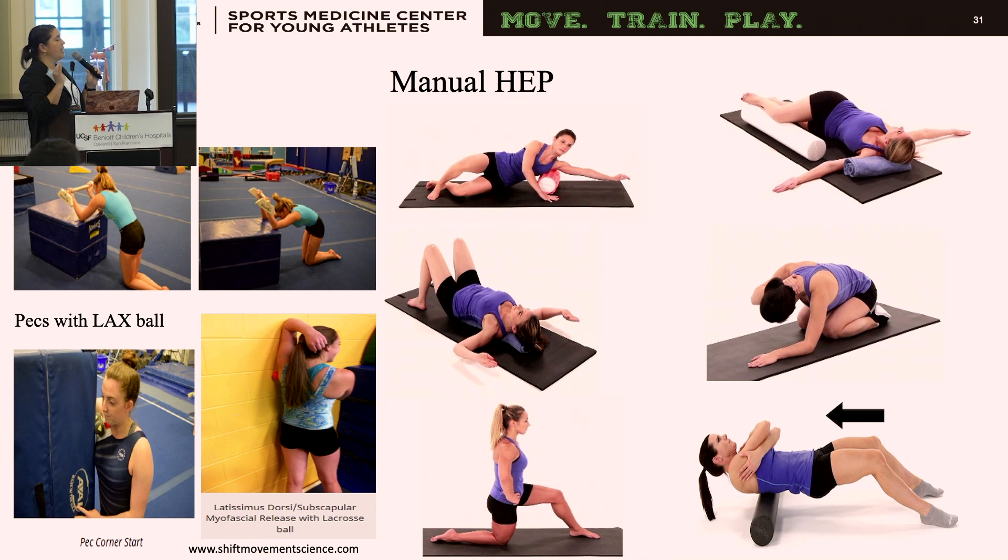For the home exercise program, a lot of it uses the foam roller: foam rolling the lats, doing an open book for rotation, and hip flexor stretching — making sure to tuck the tailbone into a posterior pelvic tilt so we're not increasing lumbar extension and are truly targeting the hip flexor. I like using a lacrosse ball — about a dollar and portable to the gym — for getting into the pecs and lats. A lat stretch can be done in a kneeling position with elbows on a box, bed, or couch, lowering down to feel the stretch.